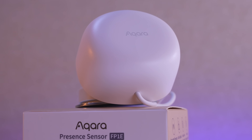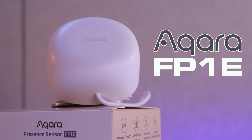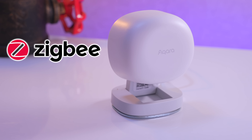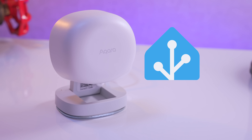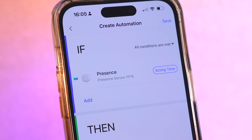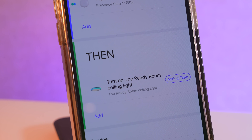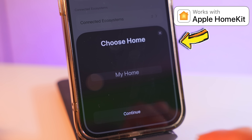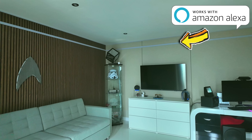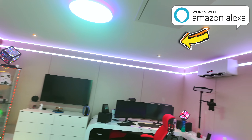Thanks to Akara for sponsoring today's video and for sending me their Akara FP1E presence sensor. Unlike the FP2, this thing is Zigbee-based, and in some ways has slightly cut-down functionality, but it has at least one potential improvement which we'll talk about shortly. Just like the FP2, it can be used to start Akara-based routines within Akara's own ecosystem, but more importantly it can be used in Apple HomeKit and in Amazon Alexa to start routines there too, and it really is easy to achieve something awesome.